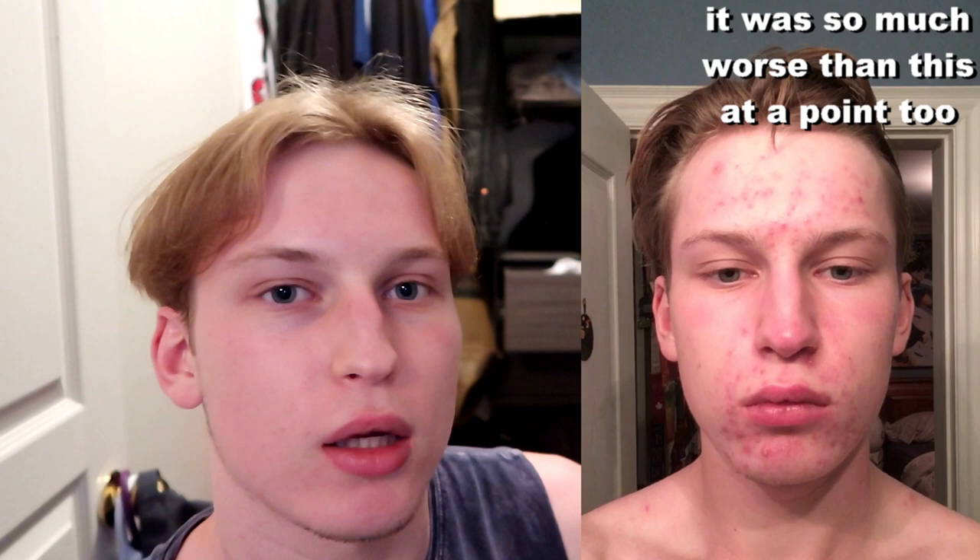Let me start off this video by saying there's a huge difference between having clear skin and having good skin. What's up everyone, welcome back to another video. Today I'm going over my skincare routine — I'll put up a picture of what I used to look like, and then you can see what I look like now. My skin now is one of the parts I'm most confident about.